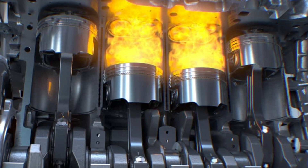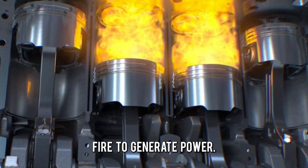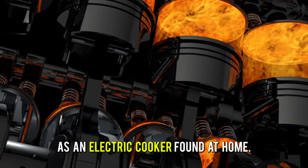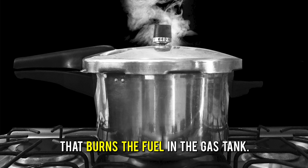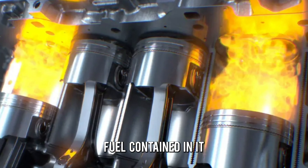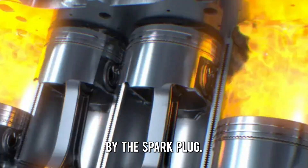An engine misfire is when one or two cylinders in the engine don't produce fire to generate power. Think of a cylinder as an electric cooker found at home. Just like you produce an electric spark on the cooker to produce a fire that burns the fuel in the gas tank, a cylinder also burns fuel contained in it through the production of an electric spark by the spark plug.